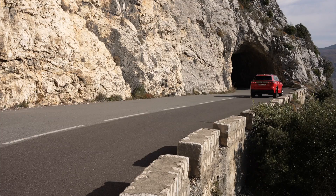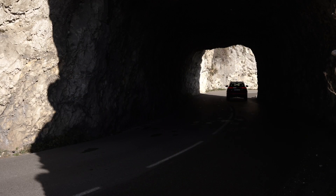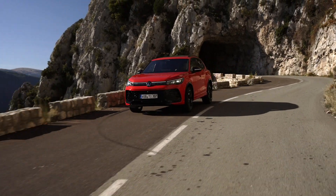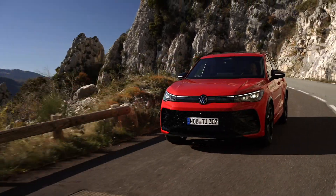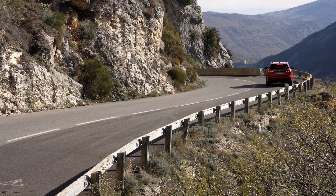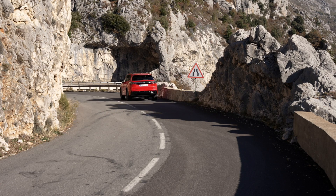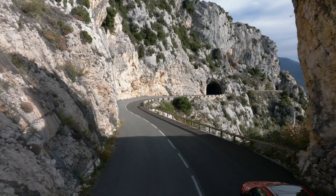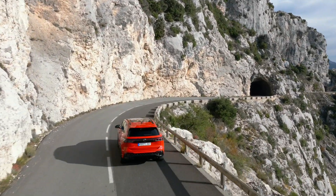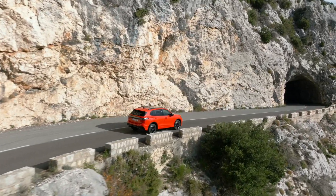High voltage battery and balanced weight distribution. Central to the Tiguan e-hybrid's electrification is its high-voltage battery, featuring a net energy content increase from 10.6 to 19.7 kWh. This significant enhancement, coupled with new cell technology and external liquid cooling, enables the Tiguan to achieve remarkable electric WLTP ranges. Positioned strategically in front of the rear axle, the battery contributes to balanced weight distribution, enhancing the vehicle's overall stability and handling.